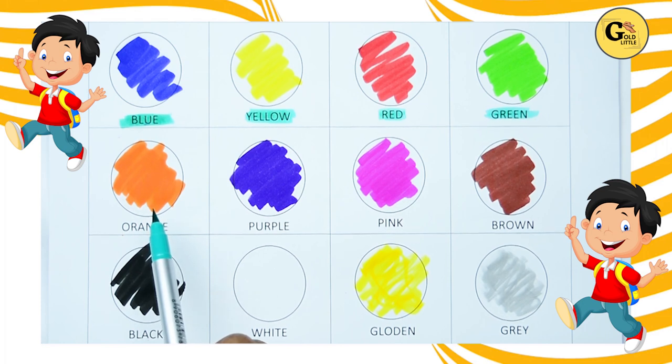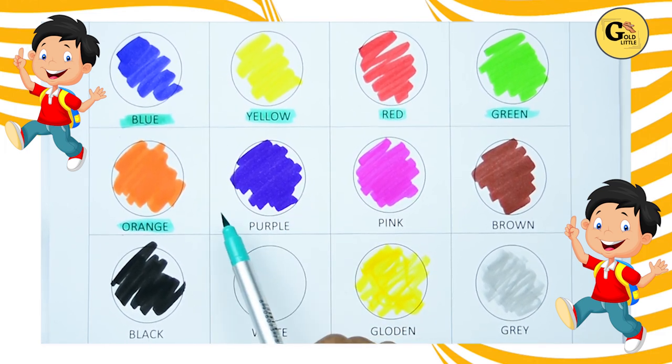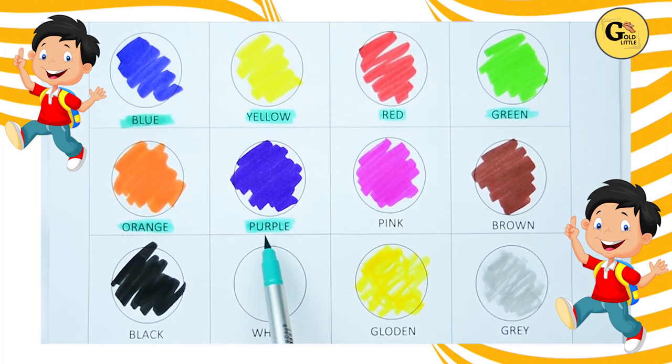Which color is this? Yes, it's orange. O-R-A-N-G-E, orange. Yes, kids. Which color is this? Yes, it's purple. P-U-R-P-L-E, purple.